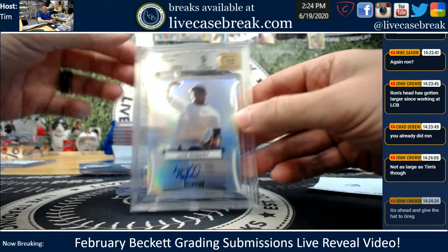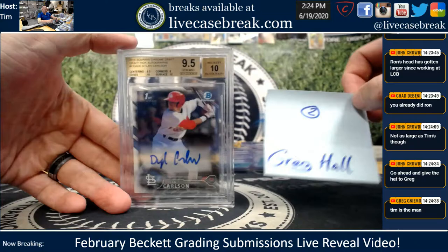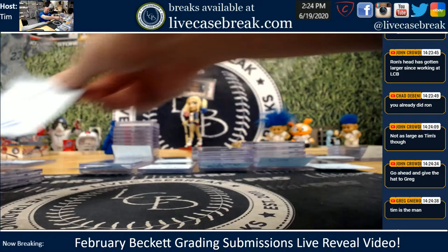Greg Hall with 2. Nice Robert — tough grade there, but metal can be annoying. 3 nines and a 9.5. And a beautiful Carlson — damn, nice subs there, Greg. 2 tens, edges and surface. Corners the only thing that held it back, but a nice gem, 9.5. 10 auto. So that's a 10 auto, but that one earlier was a 9 — there are some head scratchers, man.